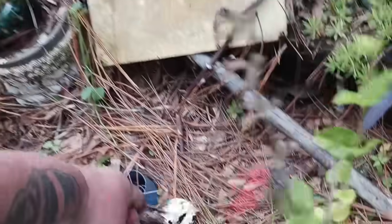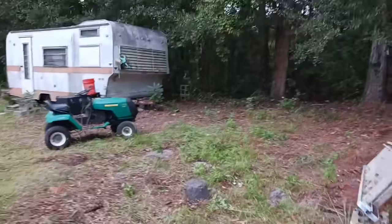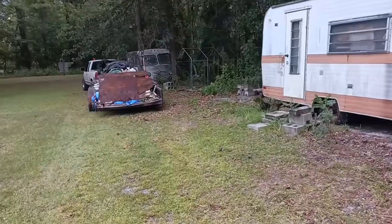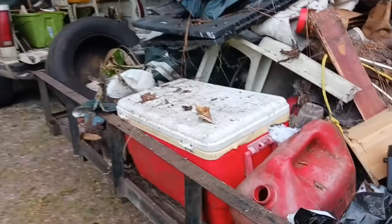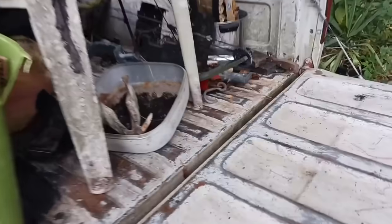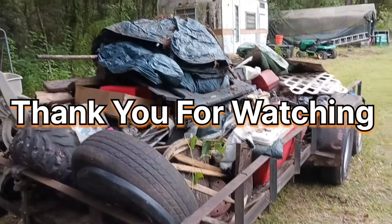That's the final product. Alright, I'm gonna get strapped down and get home. Probably come back tomorrow and get the riding mower. Hope y'all enjoyed the video — leave in the comments how I did. Look at that old hog toss there, pretty cool huh? There's a lot of trash.